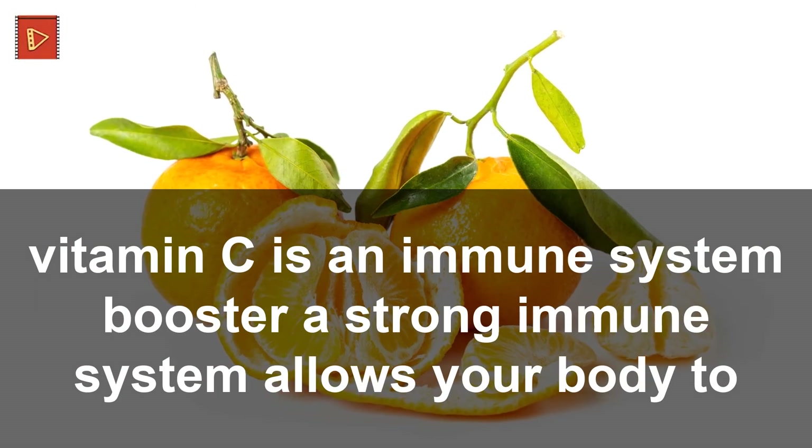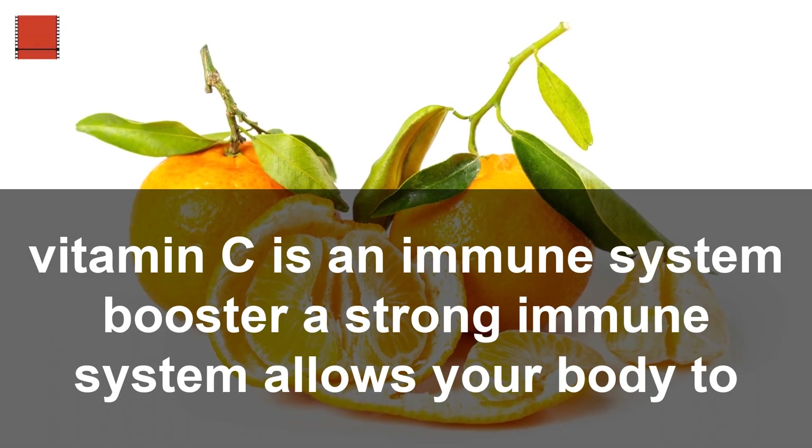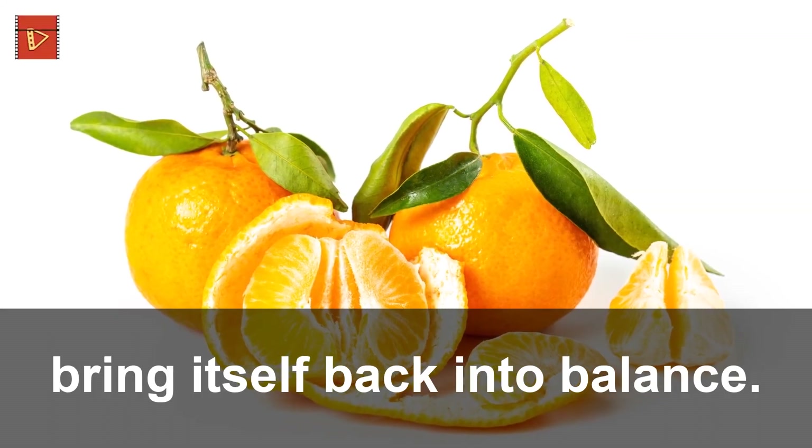11. Vitamin C: vitamin C is an immune system booster. A strong immune system allows your body to bring itself back into balance.